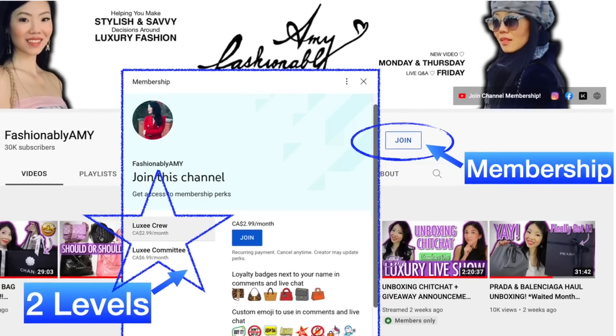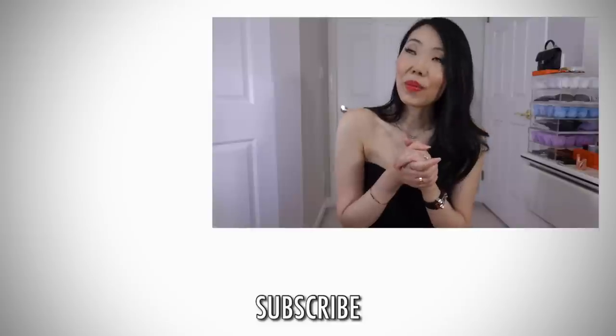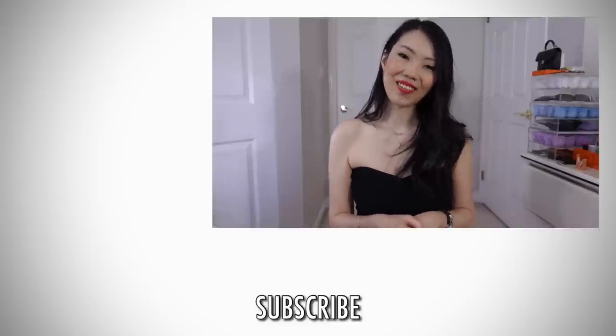Anyway, if you bought something from this collection or if you're eyeing something, do share with us down in the comments below. Thank you so much for watching. If you're new to my channel, I would love to have you back, so please do subscribe. If you want to support me further, you can become a channel member where you get more exclusive content, or if you want to just treat me to a coffee, I would love that as well. All the links are down below. Thank you so much. Have a great day and I'll talk to you guys again very soon. Bye!